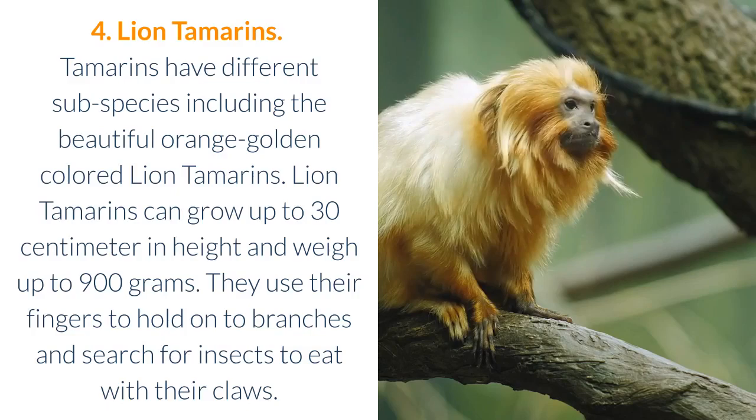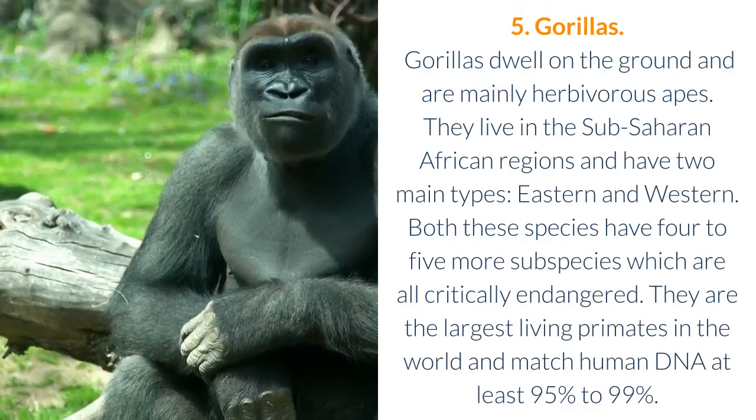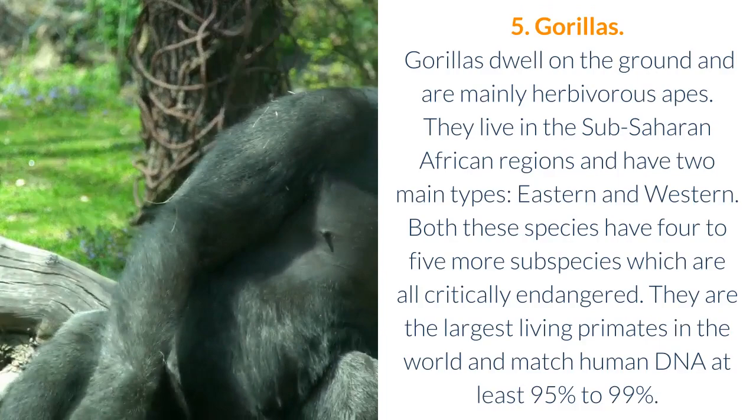5. Gorillas. Gorillas dwell on the ground and are mainly herbivorous apes. They live in the sub-Saharan African regions and have two main types: eastern and western. Both these species have four to five more subspecies, which are all critically endangered. They are the largest living primates in the world and match human DNA at least 95% to 99%.